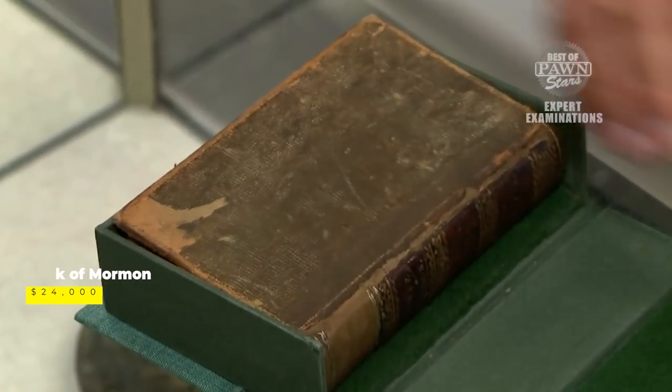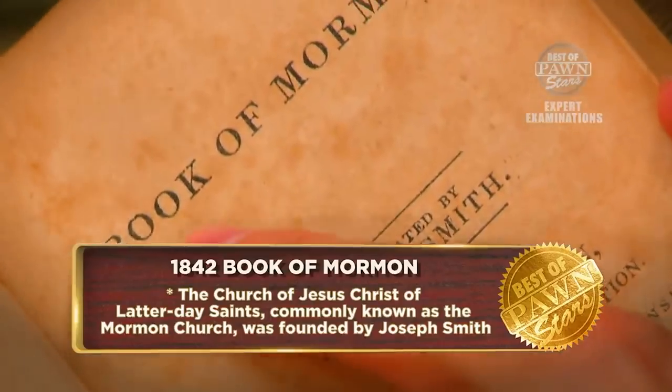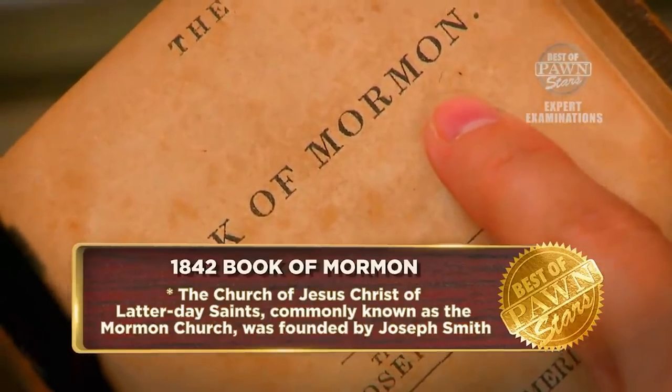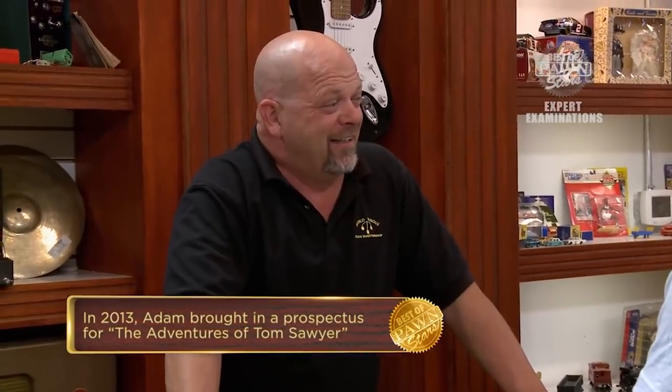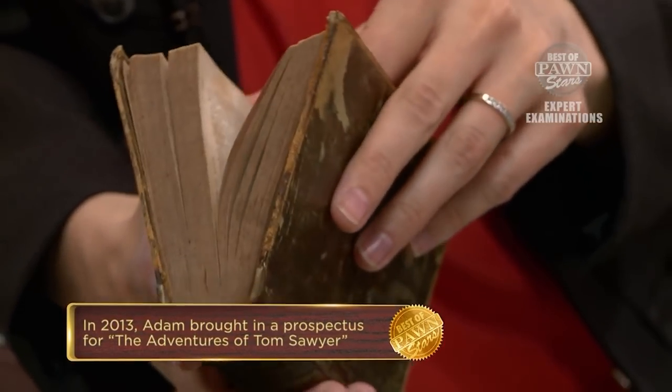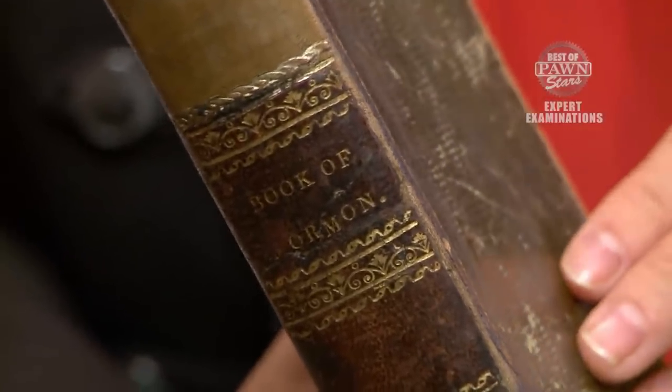A guy named Adam brought in a fifth edition of the Book of Mormon, the last one printed in 1842 during Joseph Smith's time. Rick was pretty interested but had to call in an expert. According to rare book expert Rebecca Romney, whom Rick trusted most for identifying books accurately, the book's value was directly related to the history of the Mormon church's troubled beginnings. She stated it was by far the most valuable book Rick had ever had her appraise, valuing it at about $40,000. Rick bought the book for $24,000.